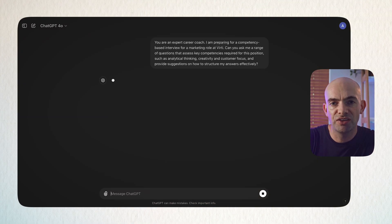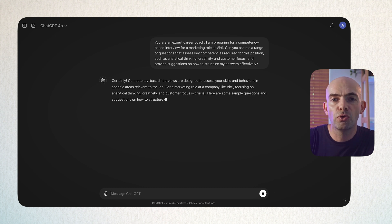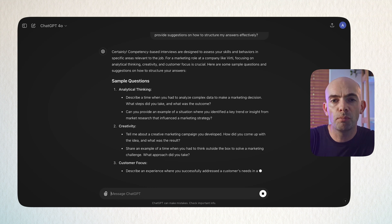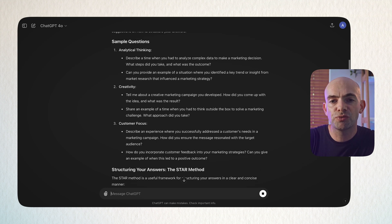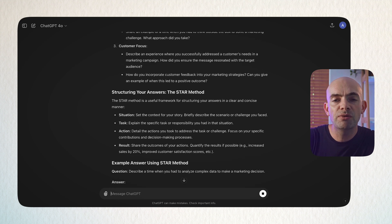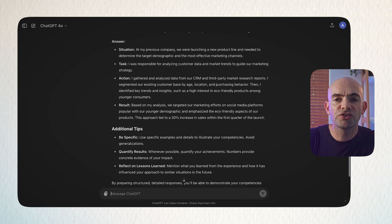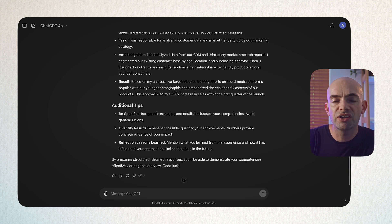When applying to multiple job roles with multiple interviews coming up, it can be really difficult to tailor interview answers to each specific job description. ChatGPT can help personalise each of your interview answers. We can say: 'You are an expert interview and careers coach. I'm preparing for a competency-based interview for [specific job] at [specific company]. Ask me a range of competency-based interview questions that assess key competencies required for this position' — and then list specific competencies from the job description, such as creativity, customer focus, and analytical thinking — 'and provide suggestions on how I can improve my answers.'